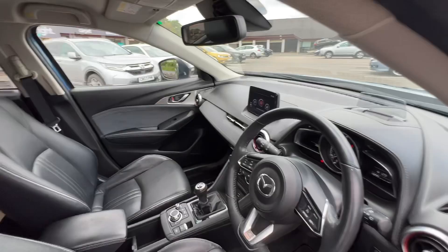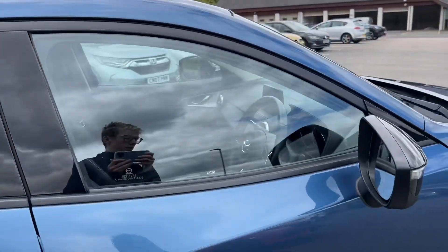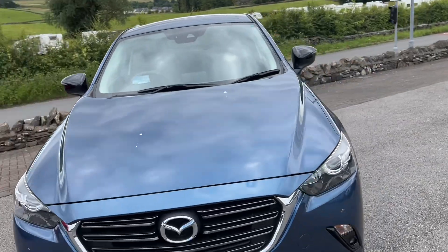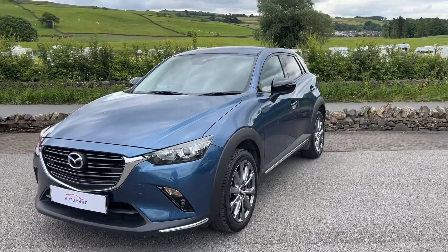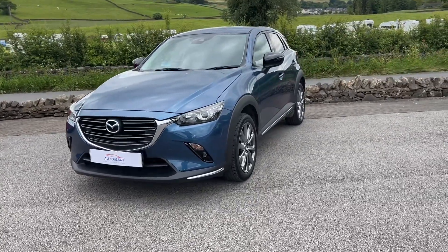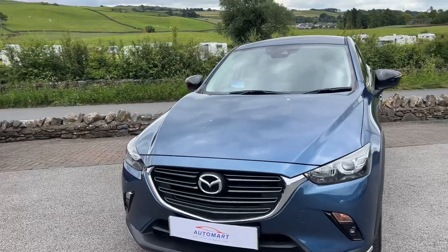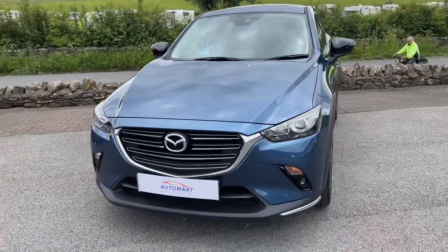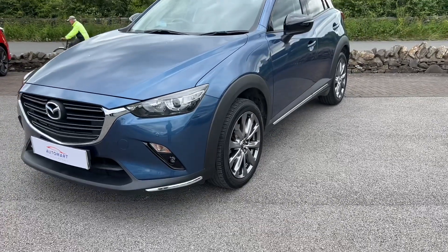All in all, this Mazda CX-3 Sport Black Plus is a lovely vehicle — not just a standard run-of-the-mill car. It has a high specification with styling elements and loads of equipment including the heads-up display, rear camera, front and rear sensors, and much more.